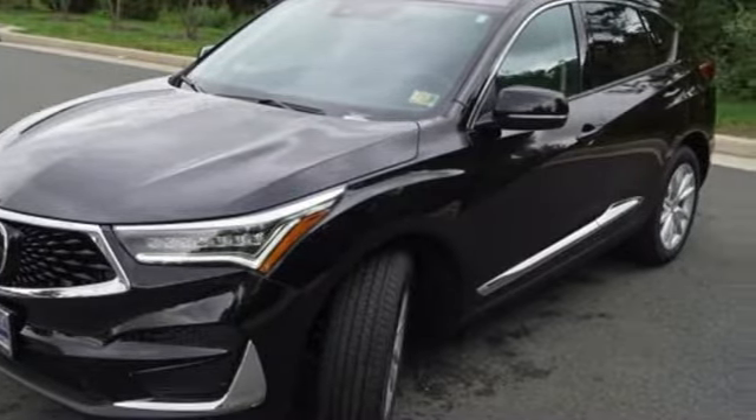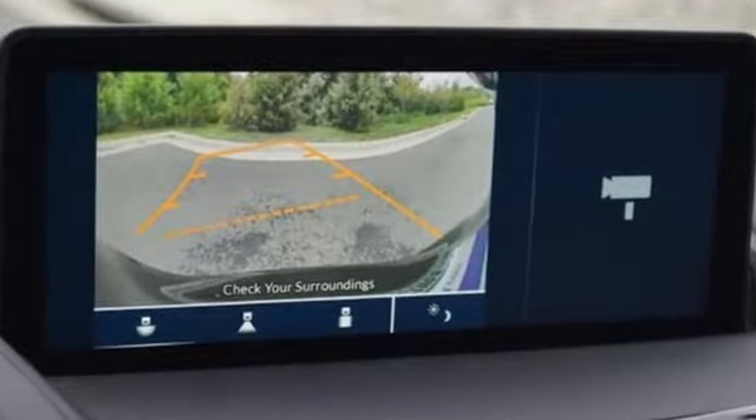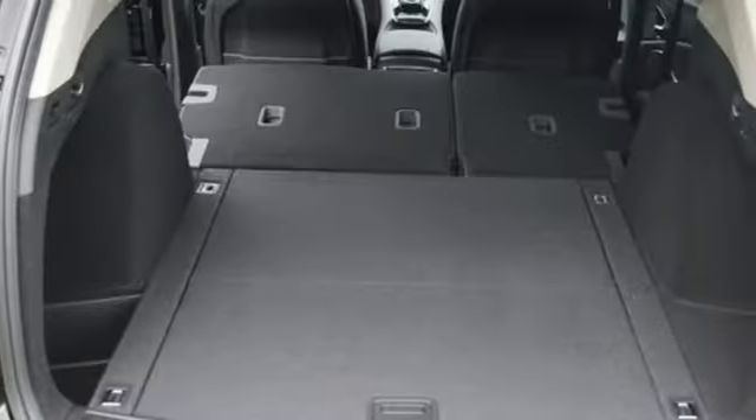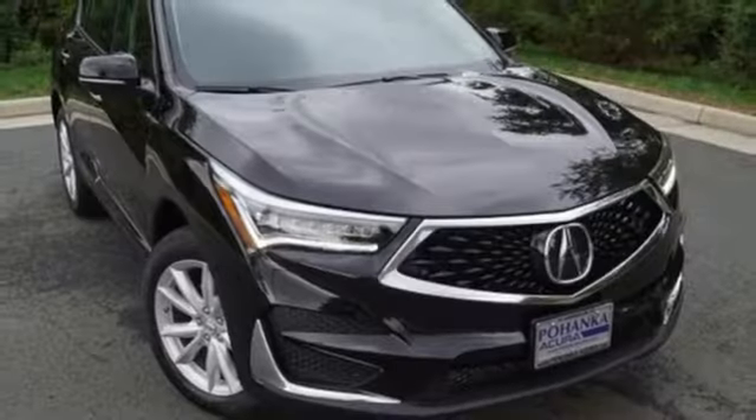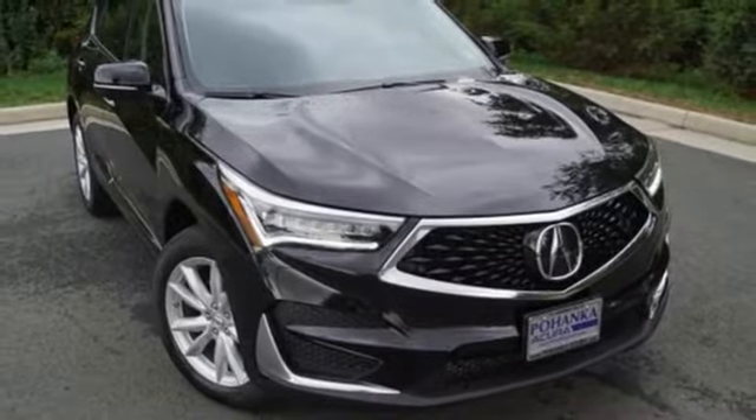Despite the increase in power and cylinder count, the new RDX is more fuel efficient than before. Acura believes if there is a better way, take it. That philosophy shines through in this vehicle. Driving is believing. Test drive it today.